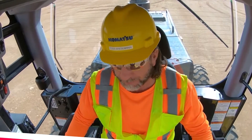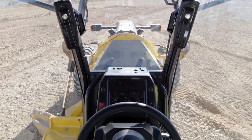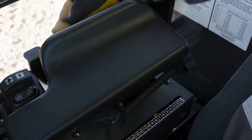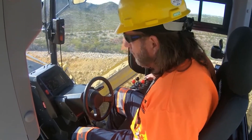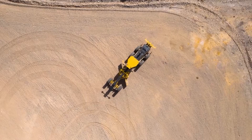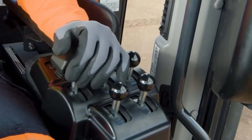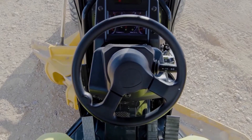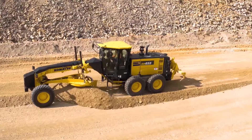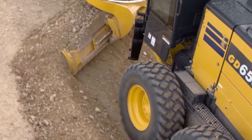Komatsu GD 655-7 motor grader. Serious earth-moving power from Japanese construction titans Komatsu. This brawny grader features a 287 HP Tier 4 diesel and operating weight over 41,000 pounds for maximum productivity. The innovative parallel link undercarriage system increases manoeuvrability and traction on slopes.